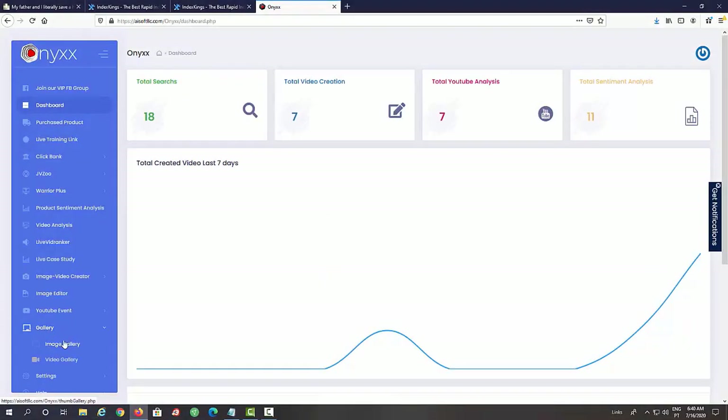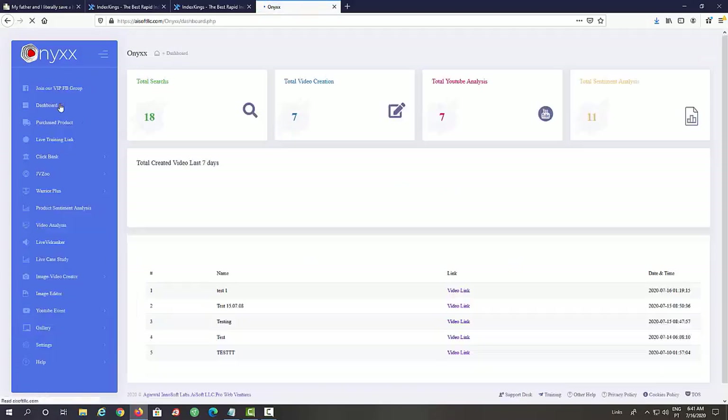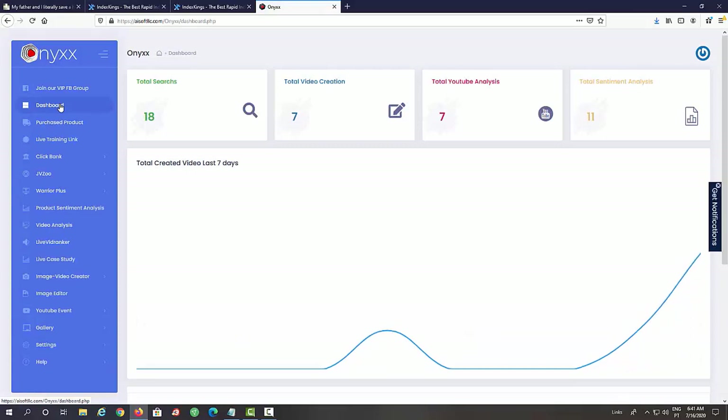The video will go live on YouTube — this is a much easier way to make a YouTube live video because normally you'd have to install additional rendering software. The last thing to show is the Gallery — all the videos and images you've created are available right here. We have an Image Gallery for thumbnails or any other purpose, and a Video Gallery. Onyx is a super powerful tool that extracts free traffic from YouTube with no recording, no editing, no optimizing, and no logging into YouTube — everything is done from within the software.